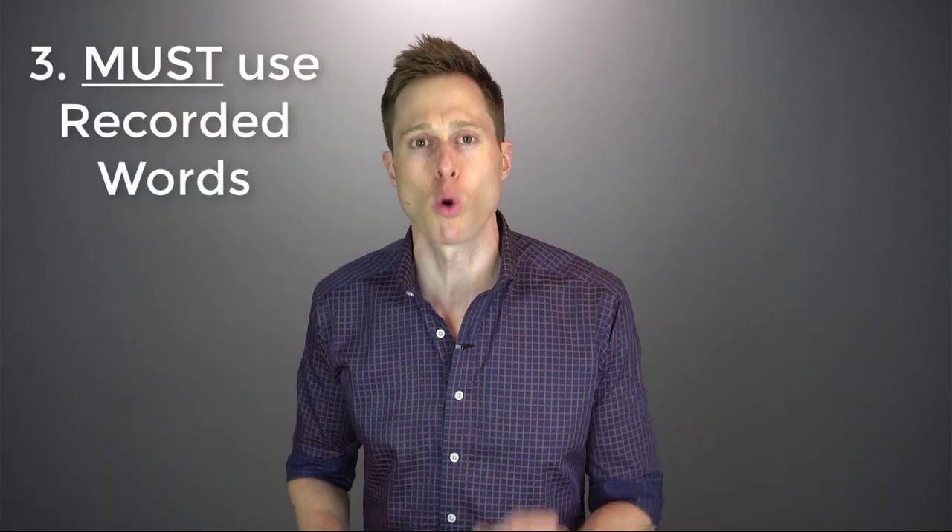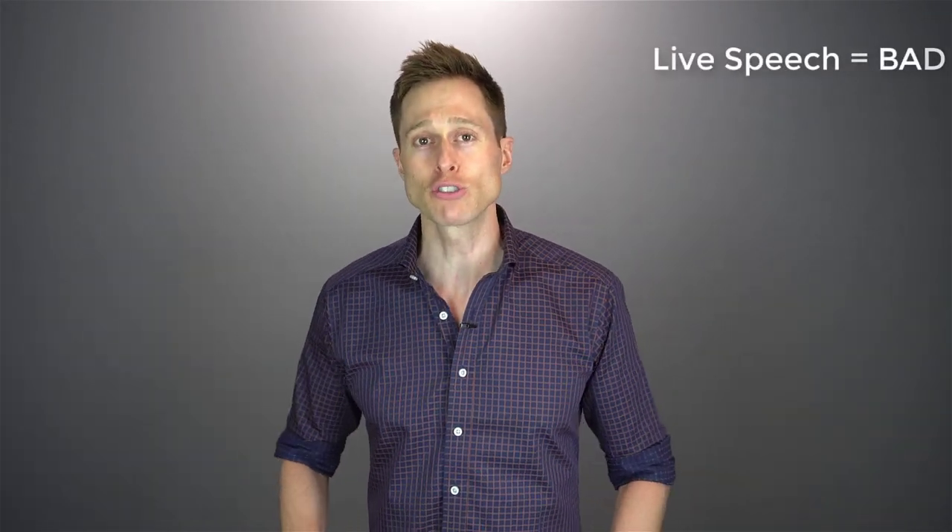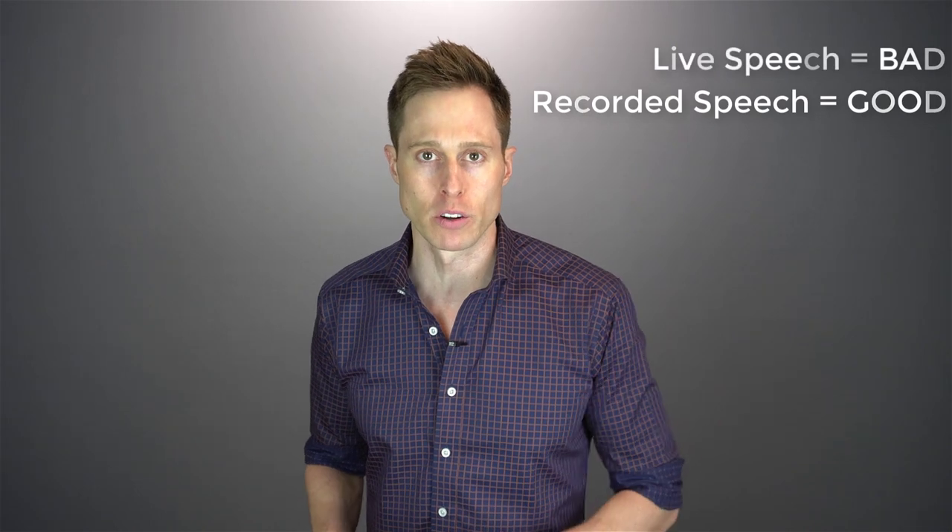The third and arguably most important factor when measuring your word recognition score is that your hearing care provider must use recorded words. Way too many hearing care providers are still using live speech, meaning they're actually reading words to you — usually through their headset microphone — when they should be using recorded words. This leads to an immense amount of variability in your word recognition score. Way back in 1983, Dr. Fred Best took a look at several different presentations of the NU6, which is a very common list still used today in word recognition testing, and found that through these different recordings, there were variabilities up to 60%.